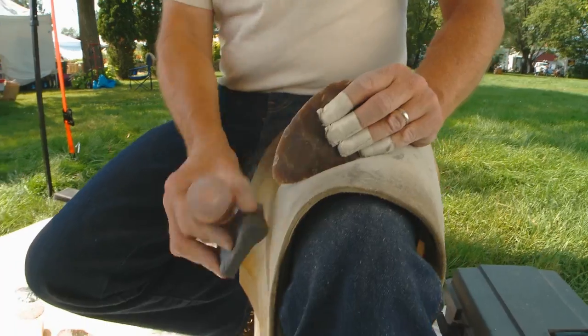I'm making a knife blade, a stone knife blade, out of a piece of chert from Texas.